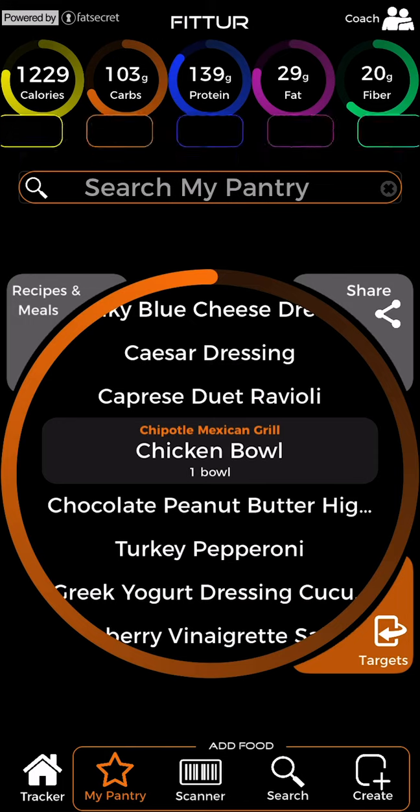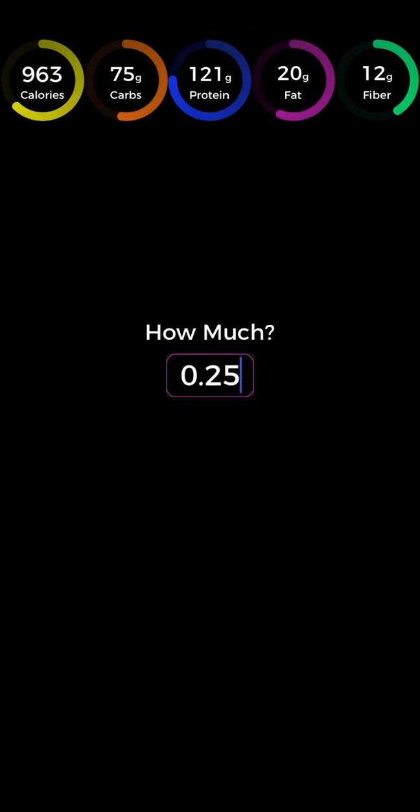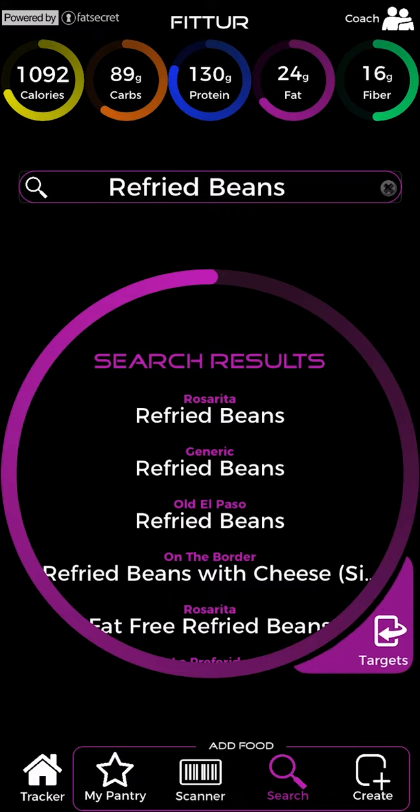A copy of the food you add is saved in your pantry. To assist in making decisions about what to eat, your macro targets count down before you add the food to tracker. If you decide not to track the food, tap the cancel button to restore your macro targets.